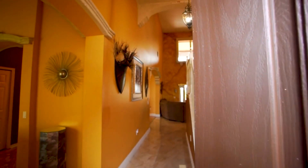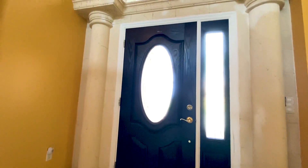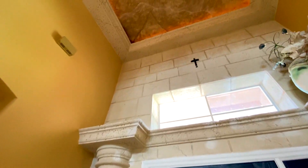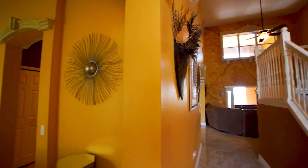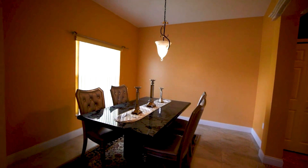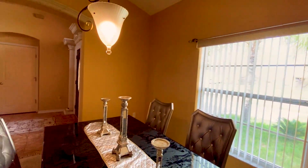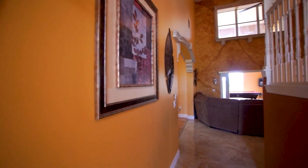As you enter this beautiful home, you're going to be in awe with the tall ceilings and gorgeous marble tile on display. Coming off the entry, the front formal dining area is right here with beautiful garden views out of the front of the home — separate but convenient to the upgraded kitchen.